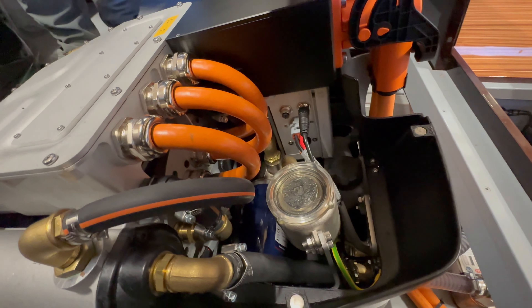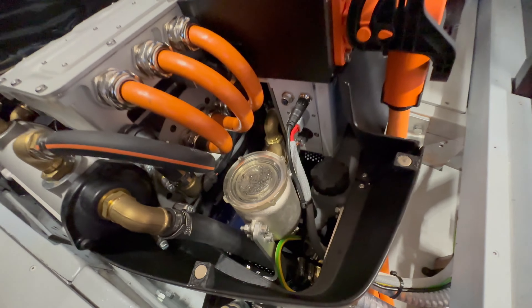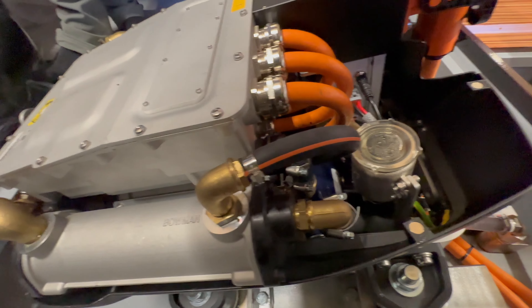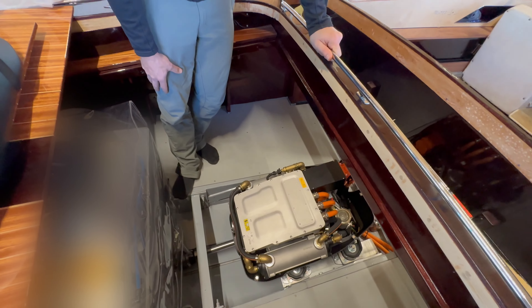He made some adjustments to the motor mounts to ensure the shaft is aligned properly. The customer is using a prototype high voltage battery that they asked us not to show in the video.